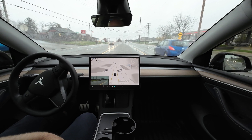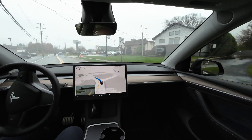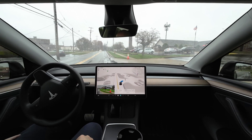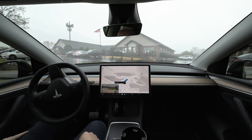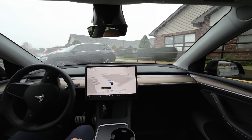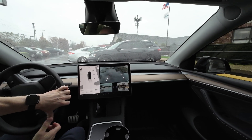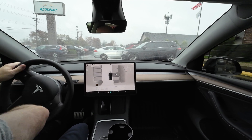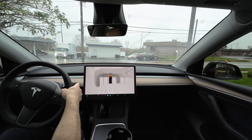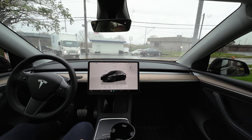Thanks again for watching Total Tesla. We'll actually pull in here and then auto-park — why not? We're good to go on the turn. There's some walking going on right here — we're going to have to take over. Let's park the car — that's going to end the video. I'll do another auto-park later or maybe a summon. Thanks for watching Total Tesla, have a great day, take care.